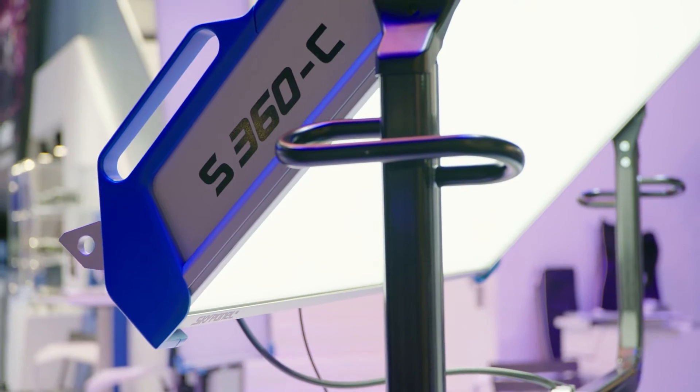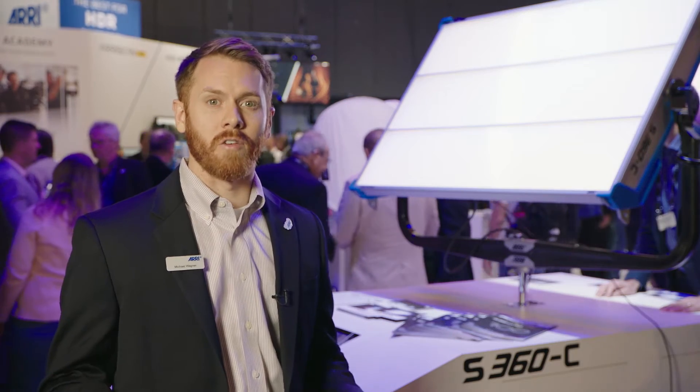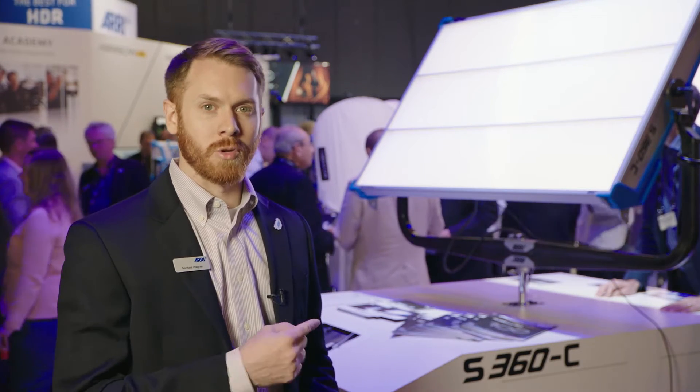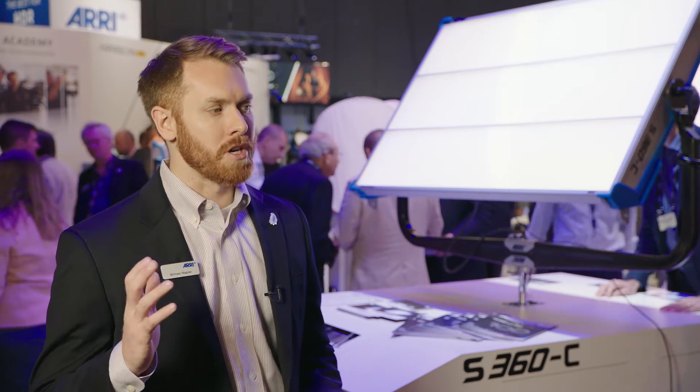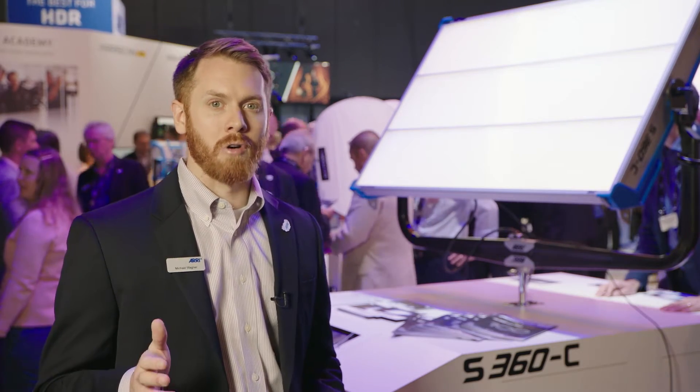It's got four times the brightness of our S60C and of course with a soft light the first thing you want to do is make sure you have a really big aperture. Bigger apertures are always better for soft lights and that's what we have in the S360. So you can wrap around objects really nicely, you can throw the light much farther distances and get a really big pool of light.